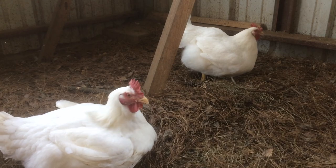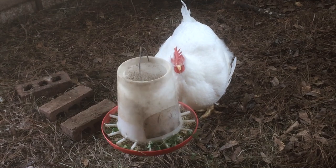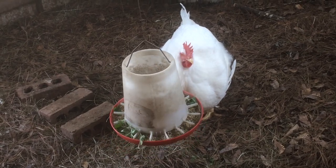The broiler is a chicken, either male or female, used for meat. Most broilers we see today stem from crossing Cornish and Plymouth Rocks together.